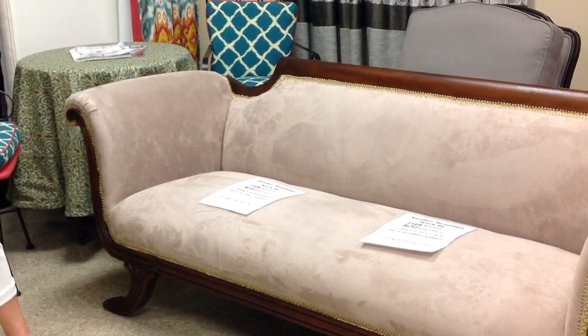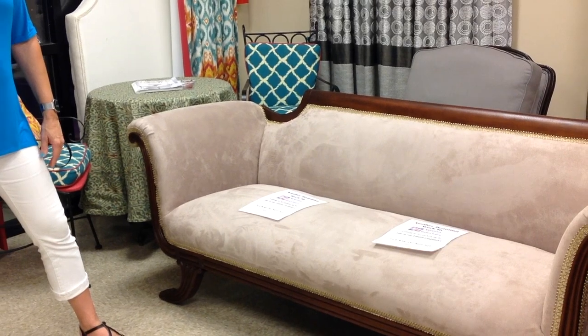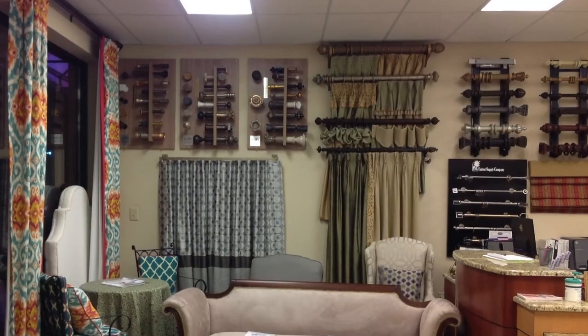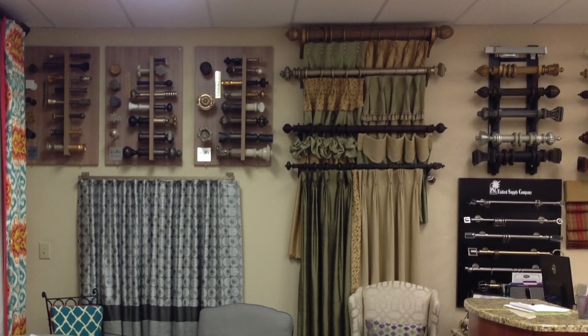This sofa is complete — we put signs on it so customers won't come in and sit on it because it's brand new. Absolutely gorgeous. Look at all the beautiful header styles and pleat styles. Stacy, I am honored and tickled to be here today and to see your space. I'm quite impressed. It keeps me busy — keeps me out of trouble.